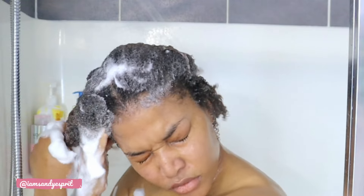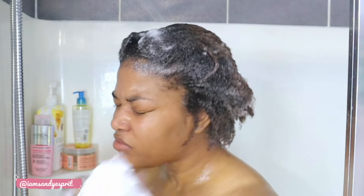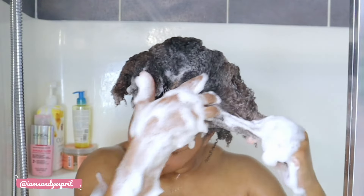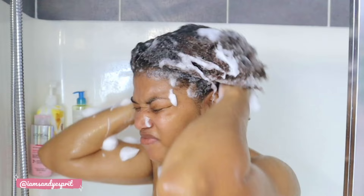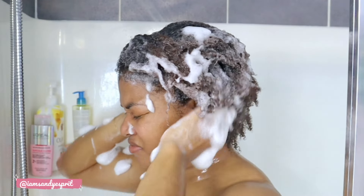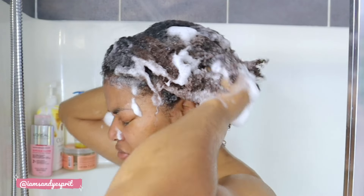Especially this week, my scalp was really itchy, so I really wanted that glycolic complex to get into my scalp and just repair it. Because the scalp is skin, I figure if glycolic acid is good for skincare, it should be good for my scalp too. So I go in there scrubbing, and I do that twice — I lather, scrub the scalp, rinse it out, and then follow up by focusing on the hair itself.